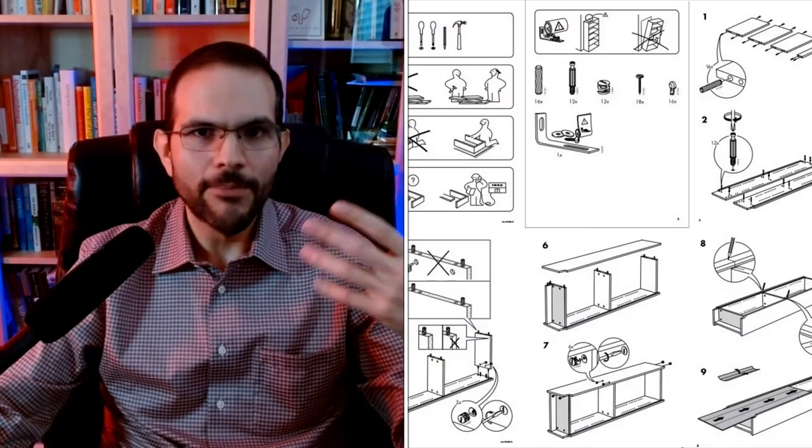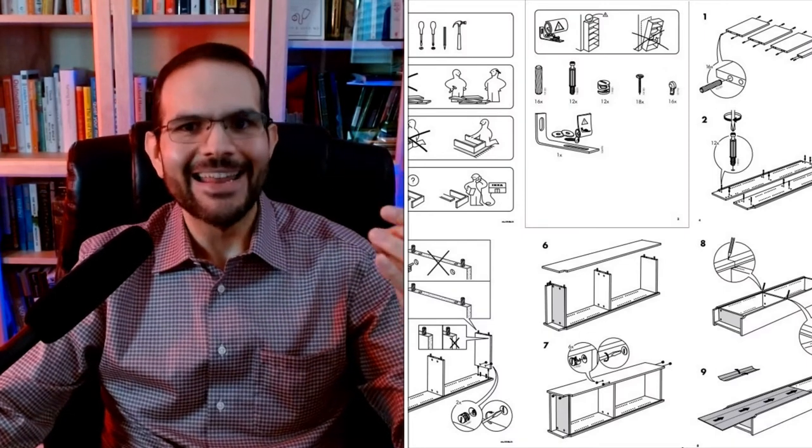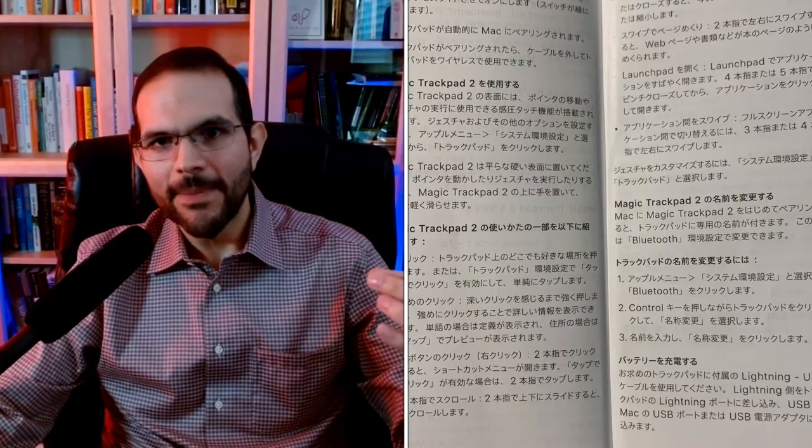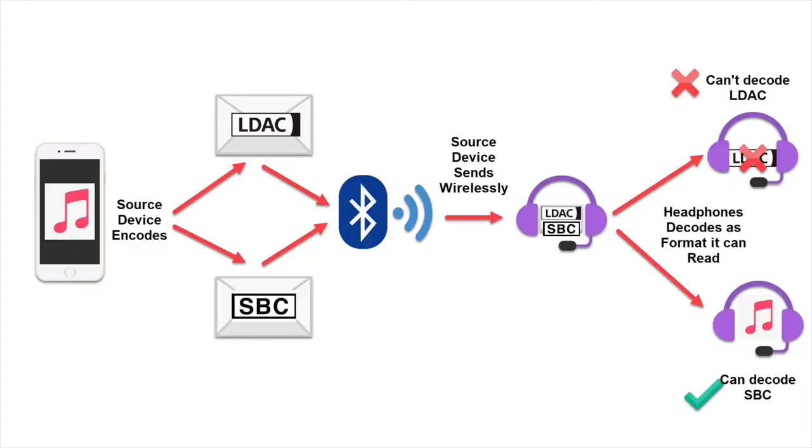Think about encoding like a set of literal instructions — like what you get with furniture you're building, or the booklet you get with a kitchen appliance. Some instructions are simple; they have pictures instead of words and can be understood by anybody. If you've ever gotten furniture from IKEA, you know exactly what I'm talking about. These can be understood by just about anyone, but the detail they can provide is limited. Other instructions provide more information, but they're written in a specific language — if the instructions are in Japanese and you don't understand Japanese, you won't understand them. Codecs work the same way: if your headphones want to understand the information sent by your phone, they have to understand the codec.